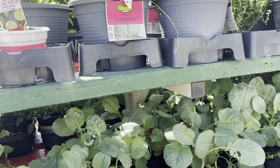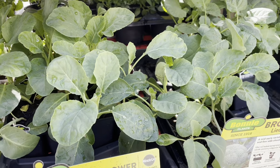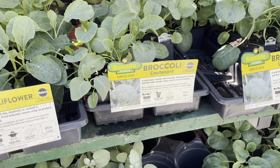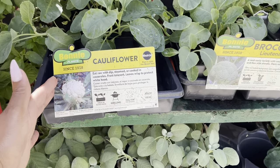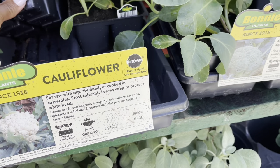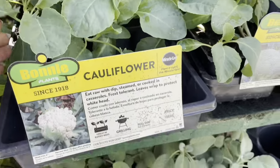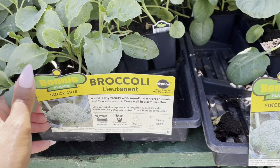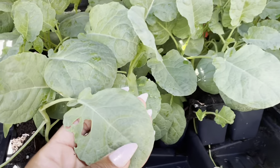We're checking out what they have. Believe it or not, they already have brassicas in. So if you haven't got your seeds started or you don't want to start your seeds, you can always go to a big box store or your local nursery and find some of these items. Right here they have the cauliflower — a beautiful six-pack — and then we have the broccoli as a six-pack as well.